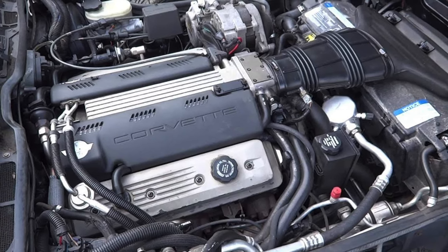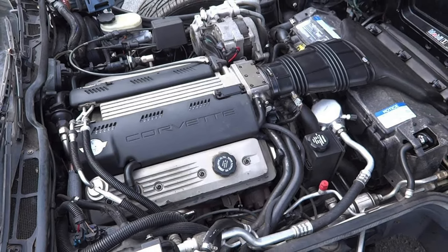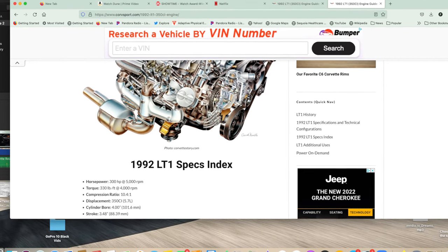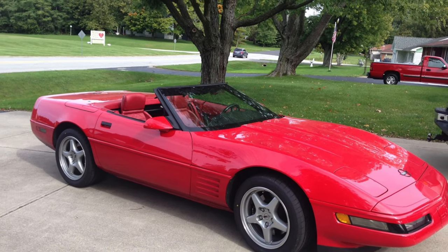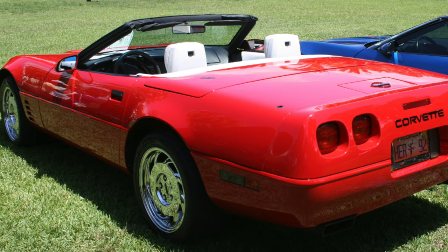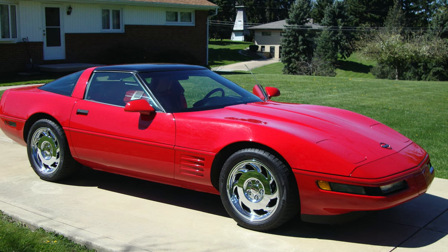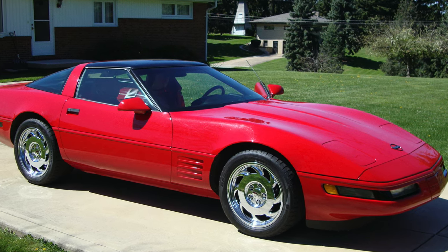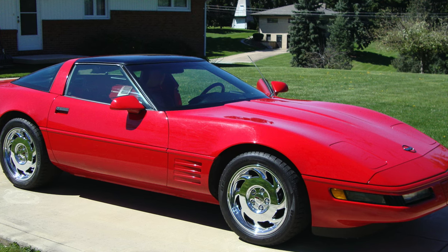When the LT1 came out in '92, it made 300 horsepower and 340 foot-pounds of torque. The difference between the LT5 and the LT1 wasn't as dramatic as it sounds, because it revved much higher — it didn't just make torque, it actually made power. A base model C4 equipped with an LT1 and ZF6-speed could put down track times on a road course or autocross very similar to the ZR1.